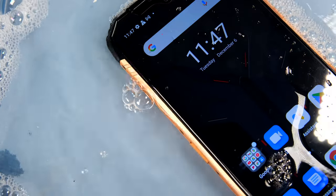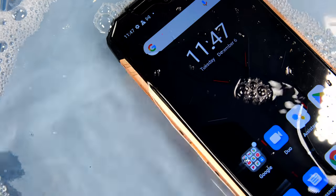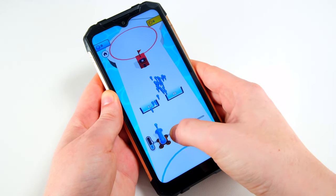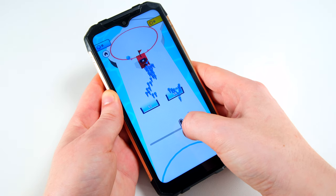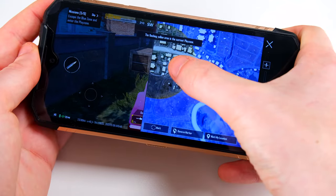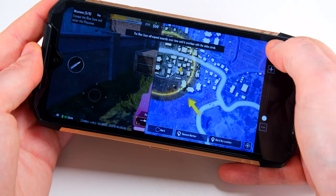With its impressive Helio G95 octa-core processor and 8GB of RAM, no matter the tasks you throw at this device, it handles it really well. From gaming to multitasking, this phone offers an impressive performance for its price point.